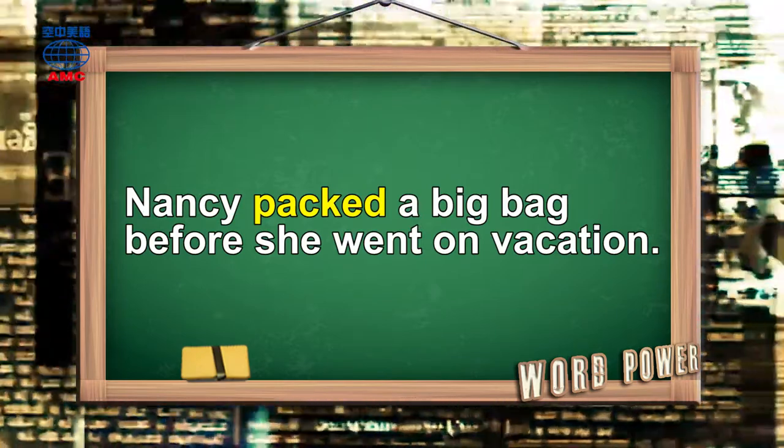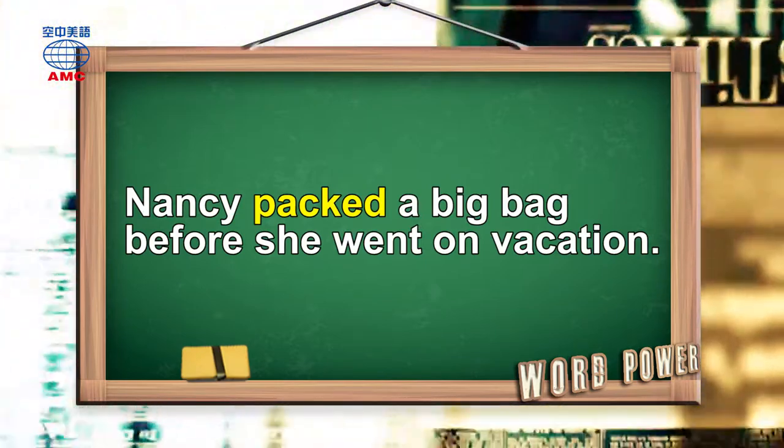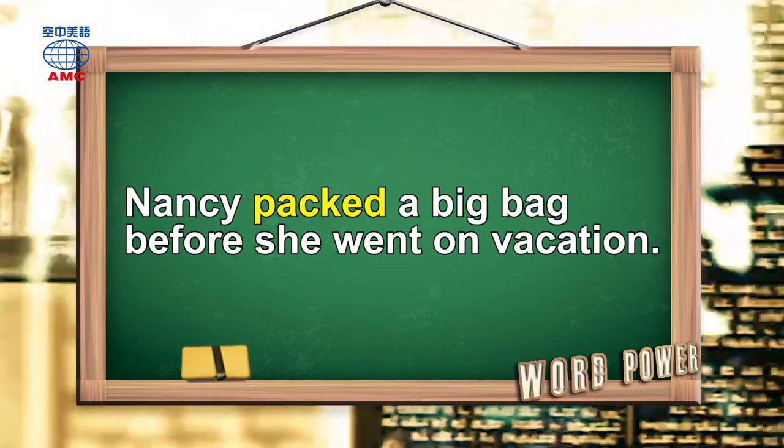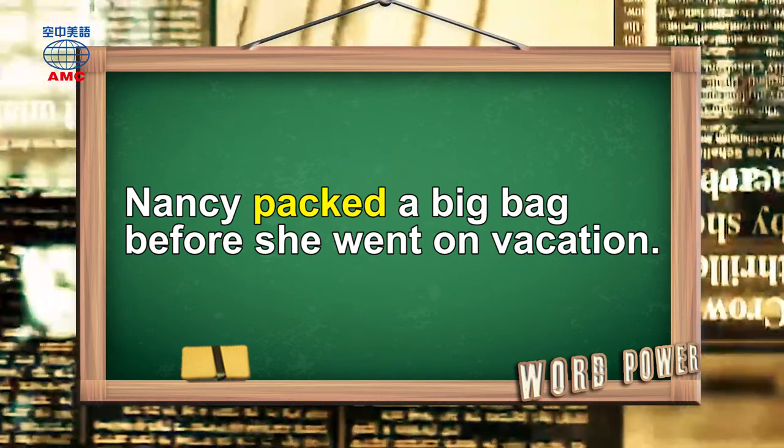Nancy packed a big bag before she went on vacation.